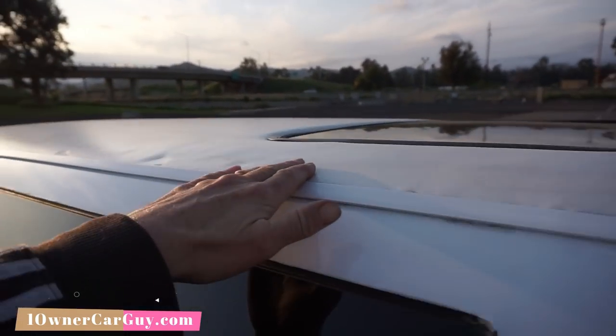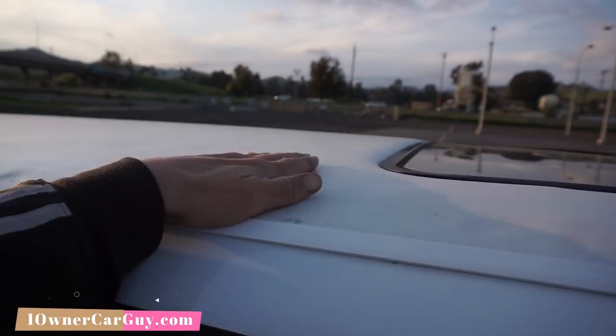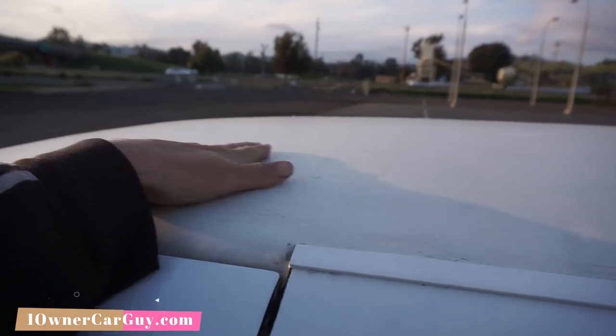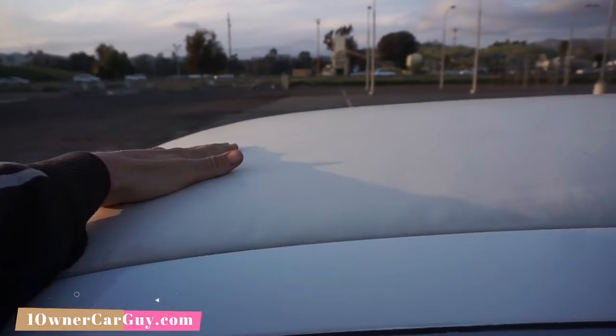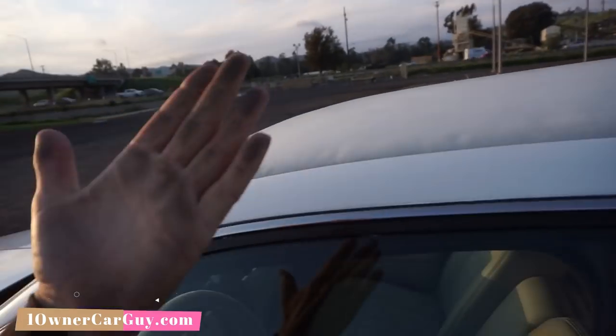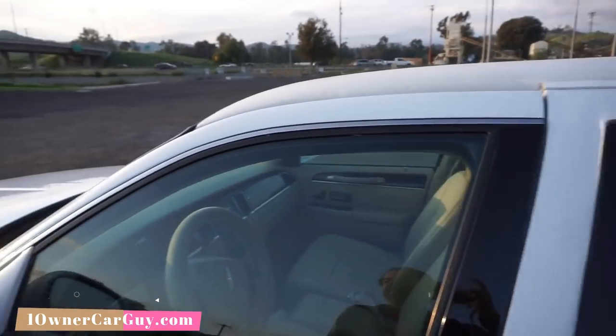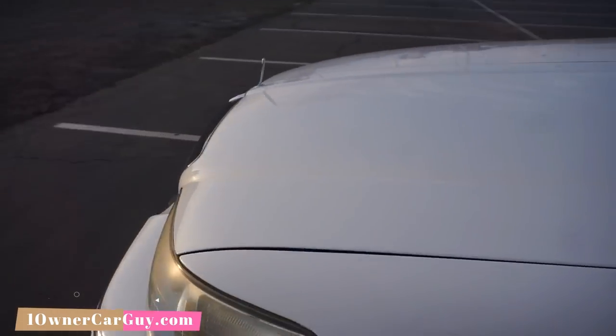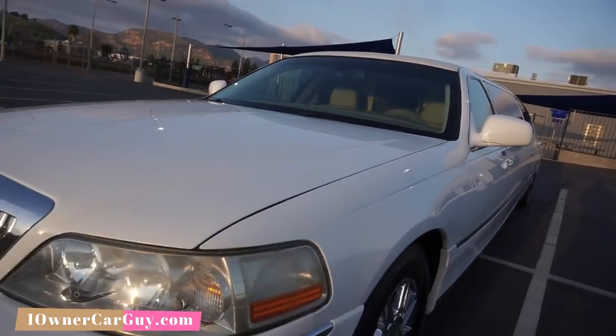All the rubber seals are great, chrome trim is in great shape, and the roof is in great shape. Everything up here is nice, clean. It's been sitting a little but it's clean.